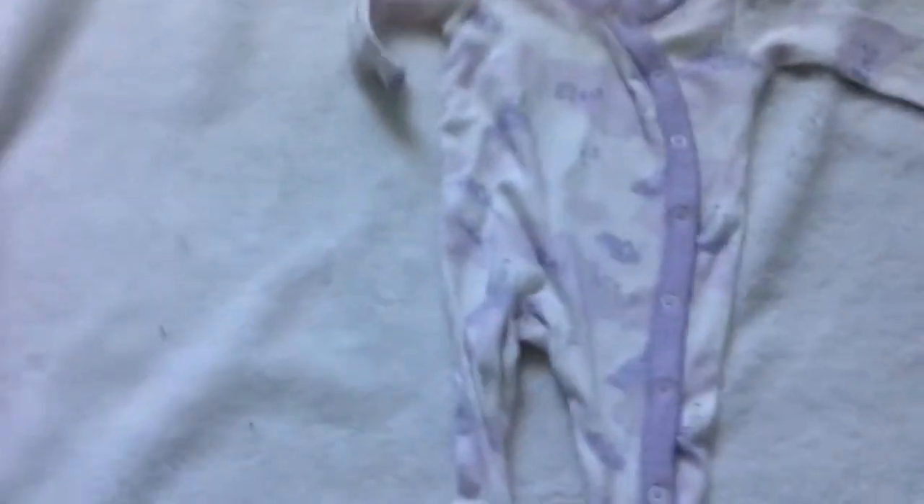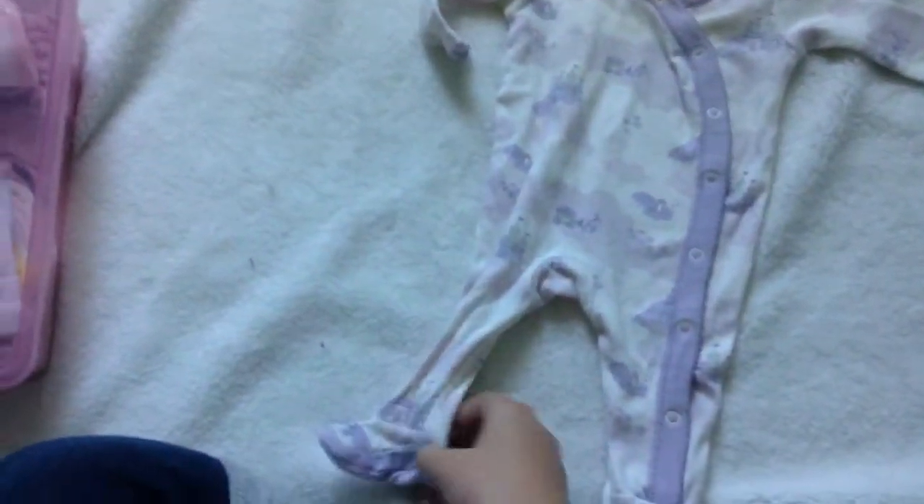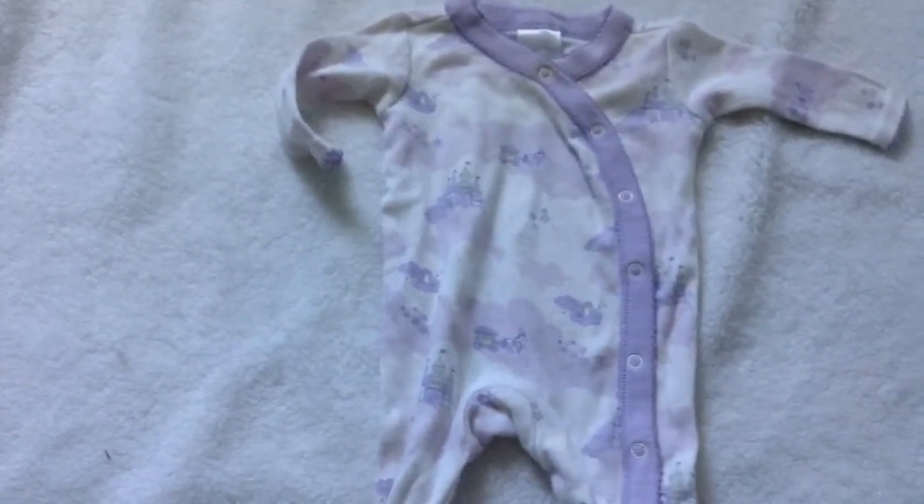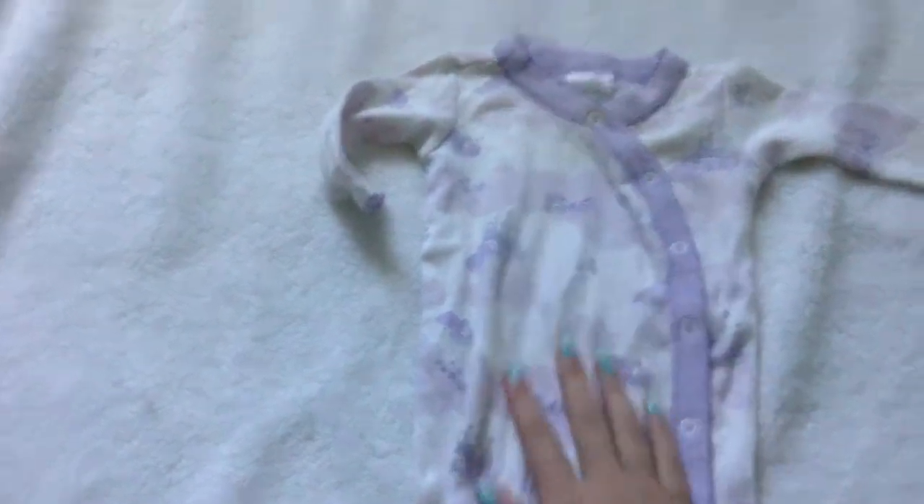I have this little princess sleeper from Gymboree — it's newborn, up to seven pounds, which is like a newborn or large preemie. I had this for Ella but it didn't fit her, it was kind of small, so if it doesn't sell I will keep it for a future baby. Now we're moving into rompers and sleepers — I'm just going to try and finish all the clothes in this video.